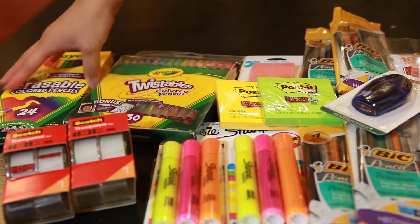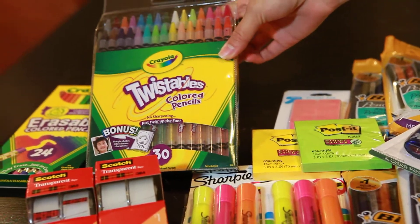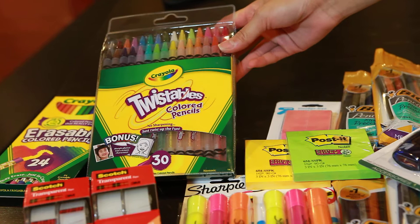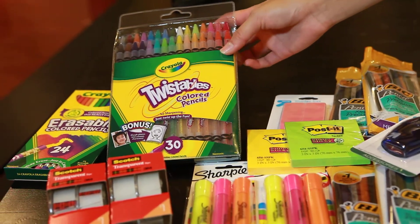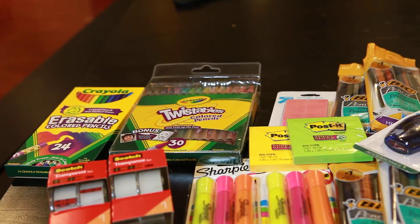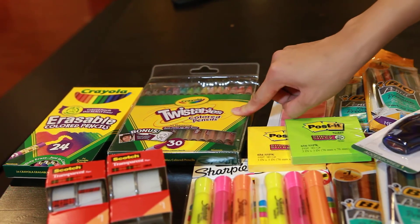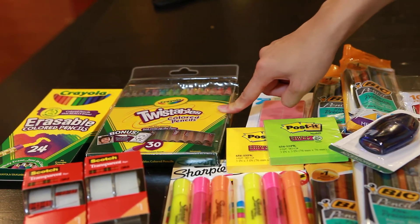Another Crayola product I got were the twistables — this is the 30 count. There is also a 12 count, but again, there is a Crayola twistables coupon but it only works on the 30 count. These are priced at $6.99 regular price at my store, and I applied the $1.50 off internet printable manufacturer coupon.